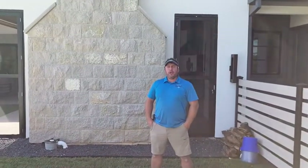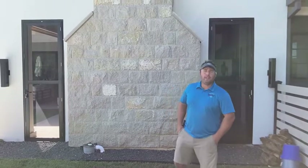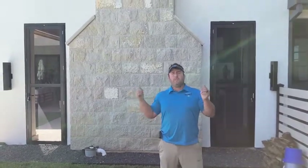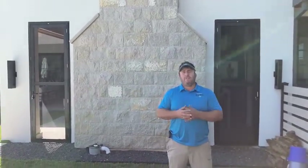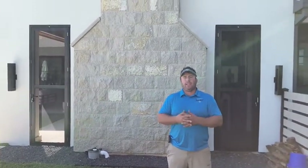Good afternoon, just finished up a project here in Grapevine. This particular client had a unique situation and we offered a unique solution. These two openings behind me are just shy of nine foot tall. The client wanted to be able to shut those off for bug protection and whatnot.